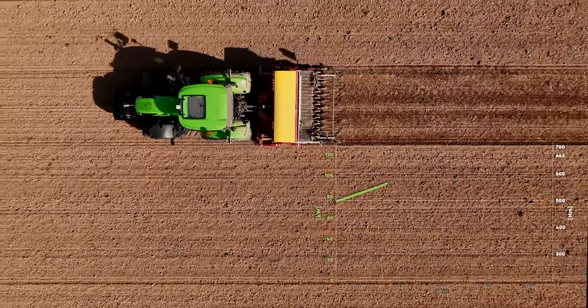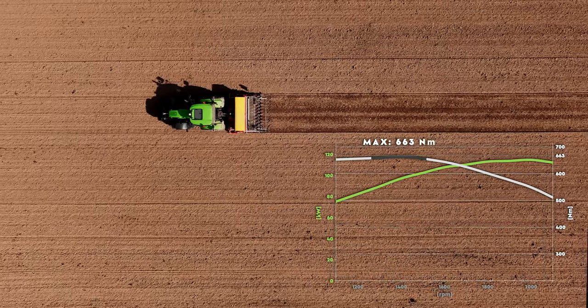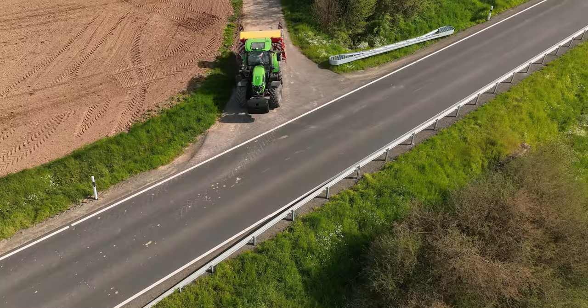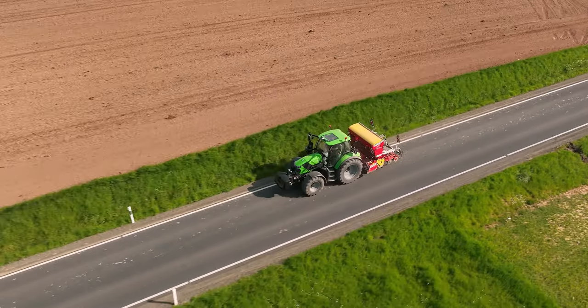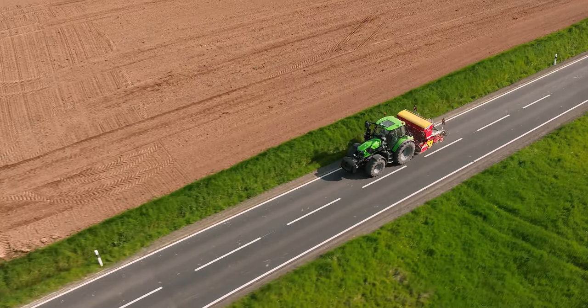In the 6150.4, for example, the maximum torque of 663 Nm is already available at 1,000 engine revolutions. Consequently, the models are extremely nippy and you can keep the engine speed lower when working, thus saving fuel.